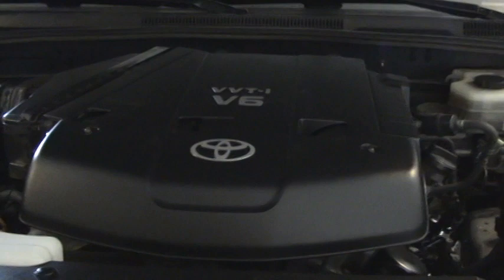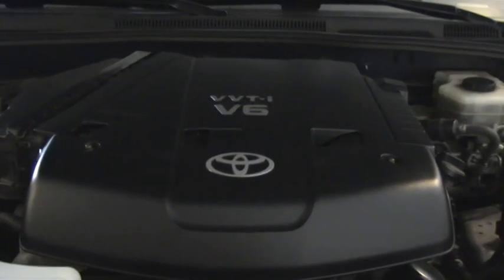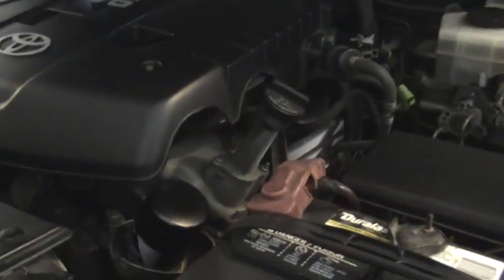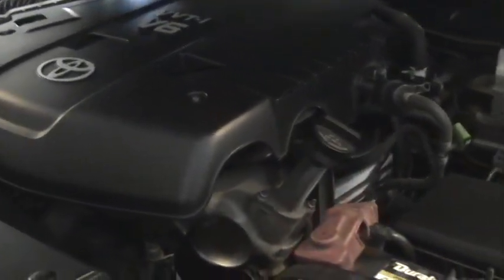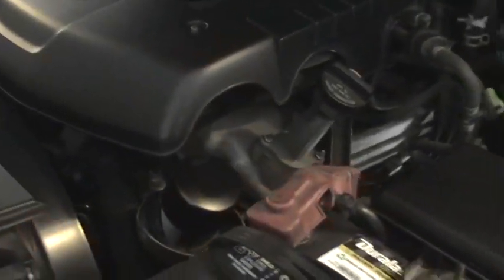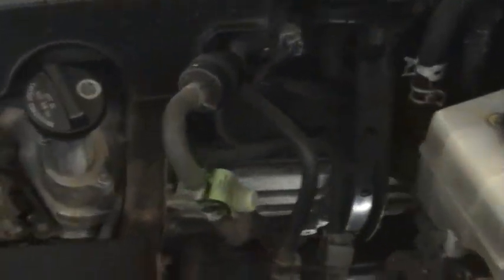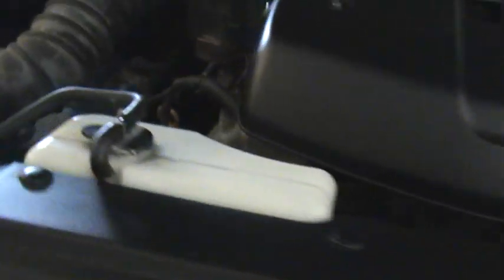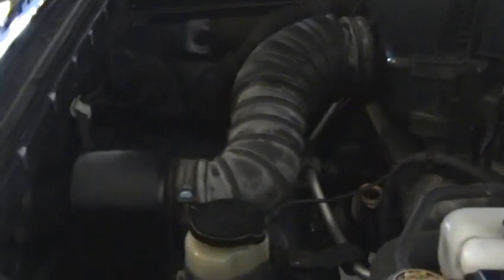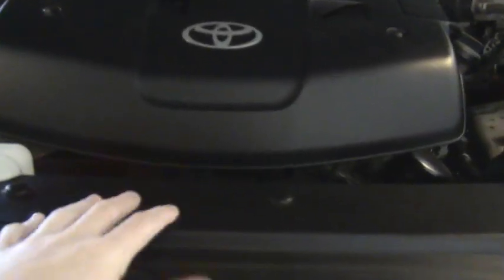This vehicle was also offered with a 4.7 liter V8. What is nice is that given that this car has the smaller engine on it, you have absolutely tons of space. I mean there are all your spark plugs on this side and all your spark plugs on this side — all really easy to get to. If you ever needed to do anything with this belt, all you pretty much have to do is take this off and that would be about it.